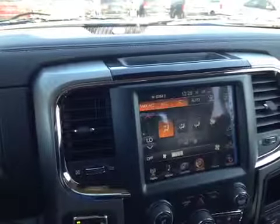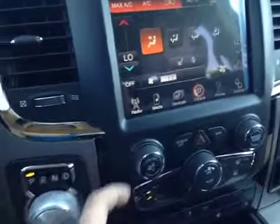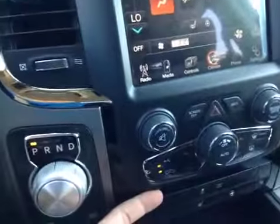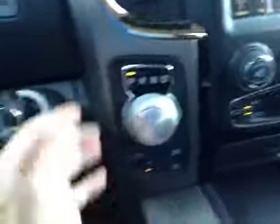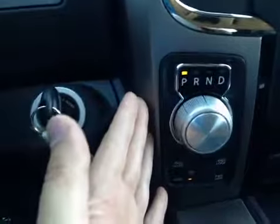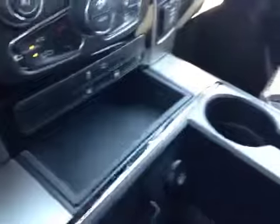Here you also have your climate control and heated seat controls, along with hard buttons for the stereo and dual climate control. Down here you have your heated seats and heated steering wheel button, a rotating shift knob for your gears, and control over your four-wheel drive system right below.